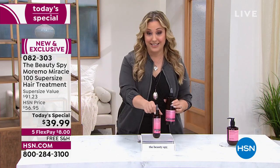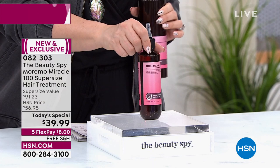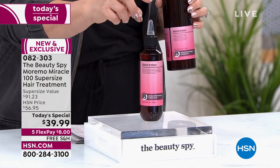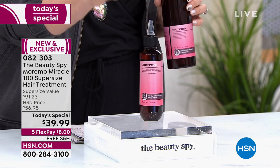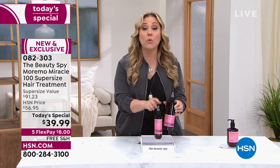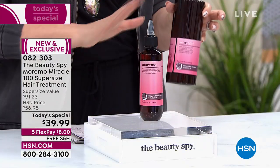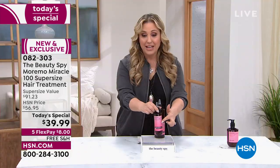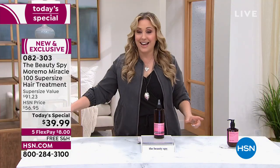Let me show you the regular size — it's almost like this one had a tiny baby. This is the regular size at 6.76 ounces, $38. For $1.99 more, you're getting another 10 ounces — so it's more than double. This deal is better than a buy one, get one free. It is a steal. So again, $38 or $39.99.